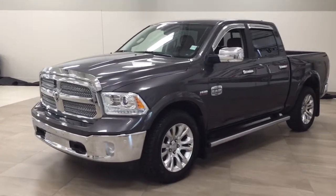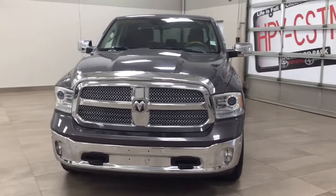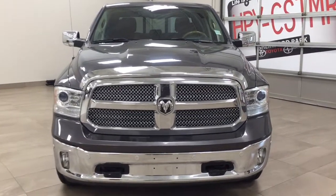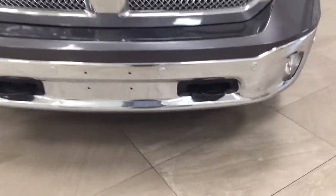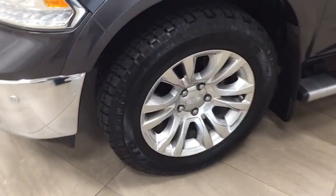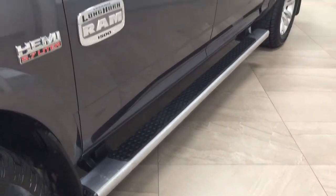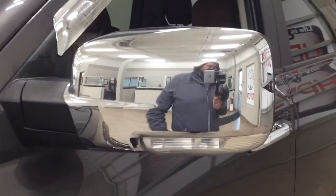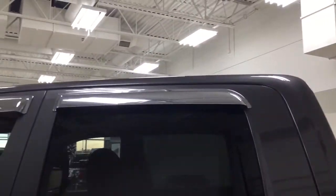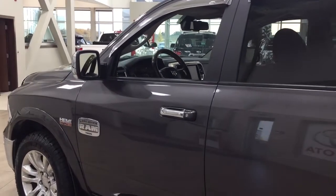A couple of the exterior features you will see on this Longhorn are its daytime running lights. Taking a closer look at the front bumper, you do have your parking sensors. Over on the side you have the 20-inch wheels along with your running boards. Up top you have the integrated signal lamps as well as your chrome accents, heated mirrors, and window visor guards on all four sets of windows. The color we're looking at today is grey.